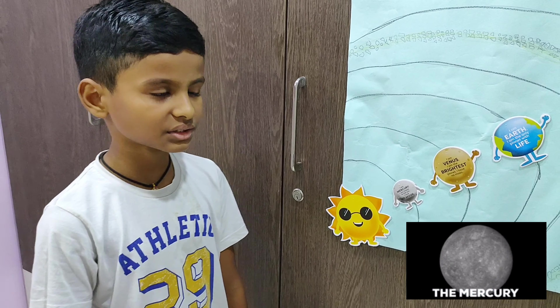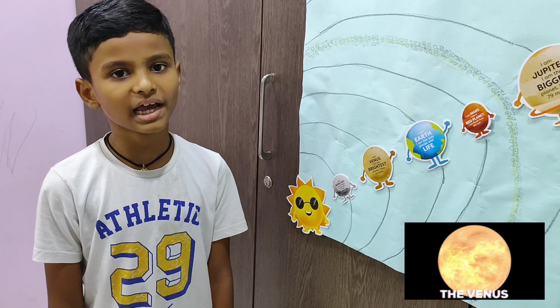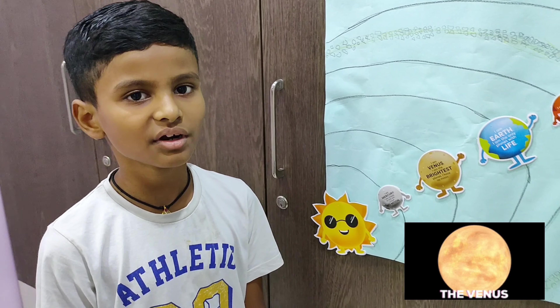Hello everyone, myself Jervik. I am studying in Ray 3 in Barsham Blooms. Today I will explain my project, the solar system.